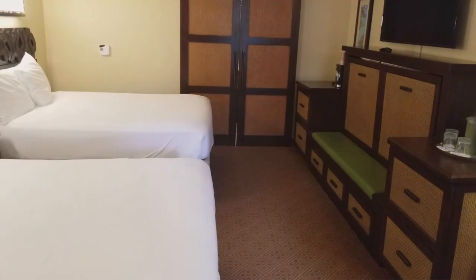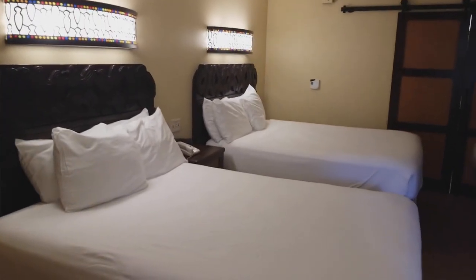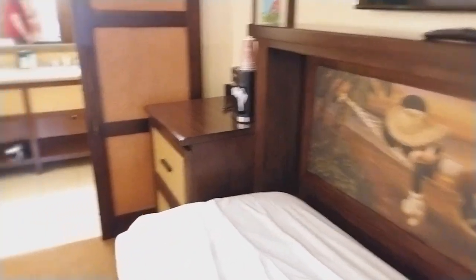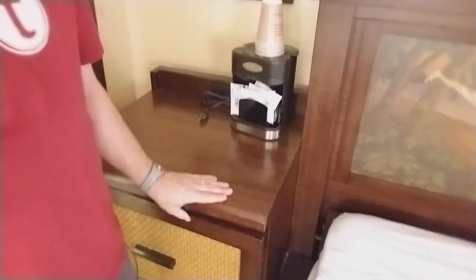Bigger TV, not that that necessarily matters — you're only watching it from like right there — but a little bit nicer carpet. And then, if you have a third child or fifth adult or what have you, all you do is pull down on this and let it go. Also has a coffee maker in here — did not have that in my Art of Animation room. The little fridge, and they use these glass-fronted fridges like the deluxes have, rather than the old style ones that the Art of Animation room still had.